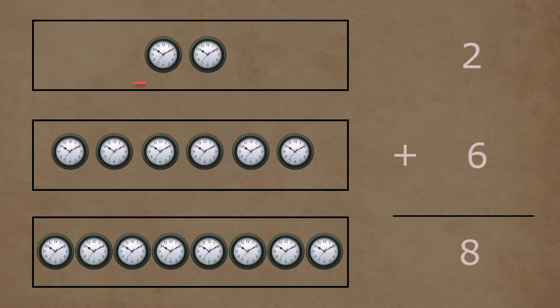In the first box, there are one and two clocks. In the second box, there are one, two, three, four, five, and six clocks. Two and six clocks together make a total of one, two, three, four, five, six, seven, and eight clocks. So two plus six is equal to eight.